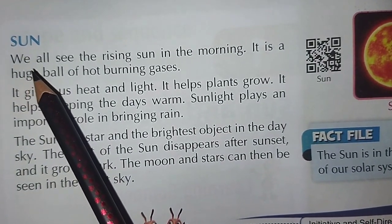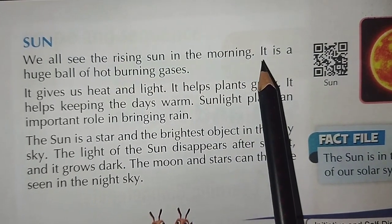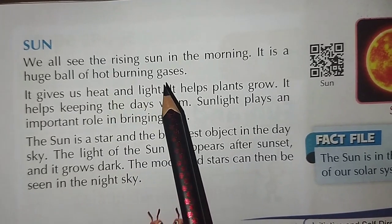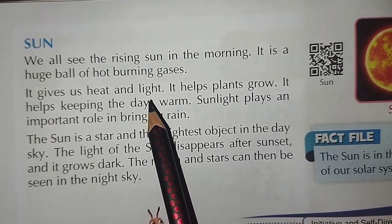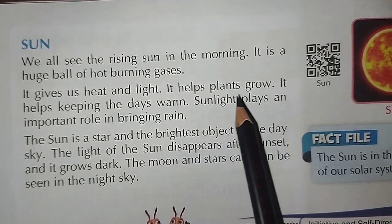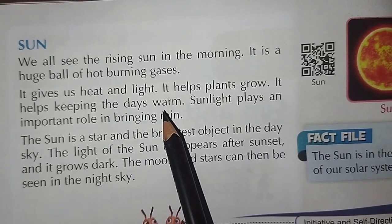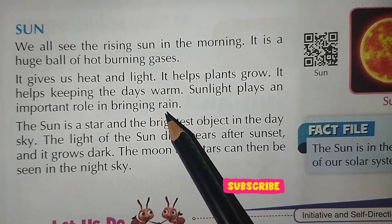Sun. We all see the rising sun in the morning. It is a huge ball of hot burning gases. It gives us heat and light, helps plants grow, and helps keep the days warm. Sunlight plays an important role in bringing rain.